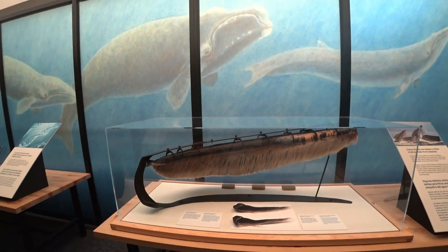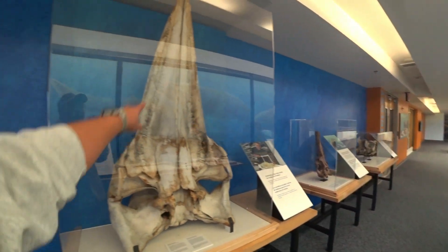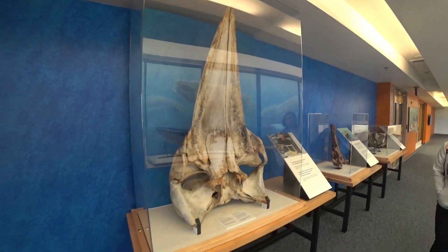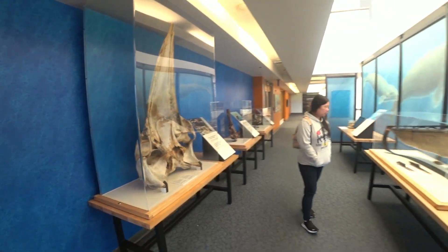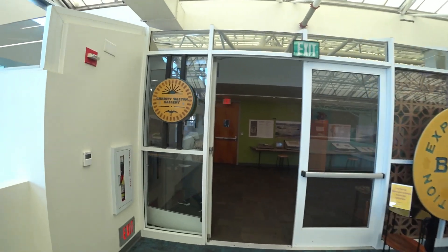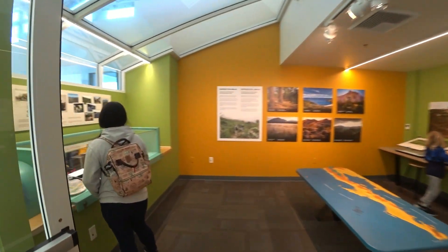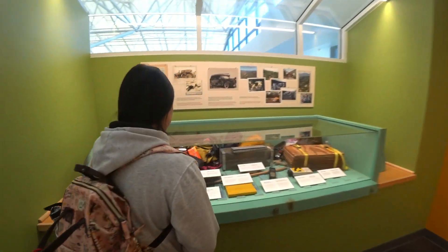There's a lot of interactive stuff. This is the whale section — wow, look how big this is! Skull. This is on the top floor. Baja expedition — a gallery. There's expedition stuff.